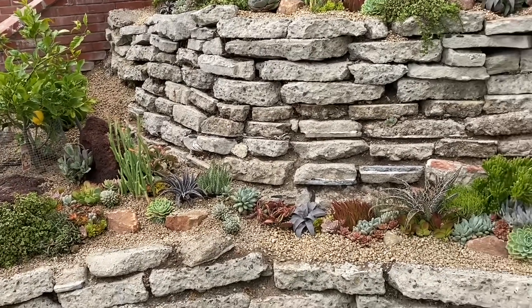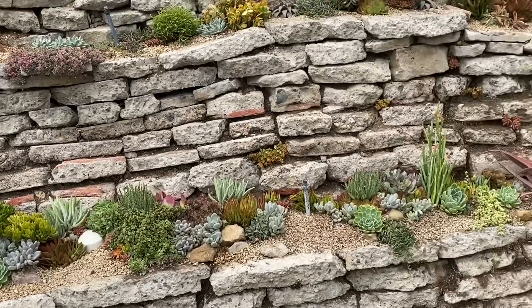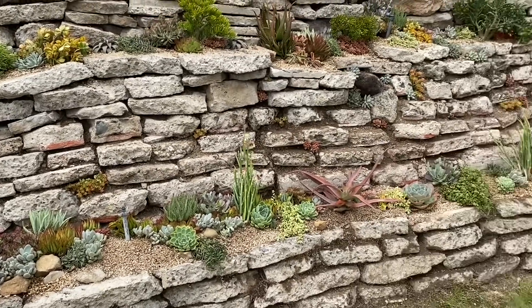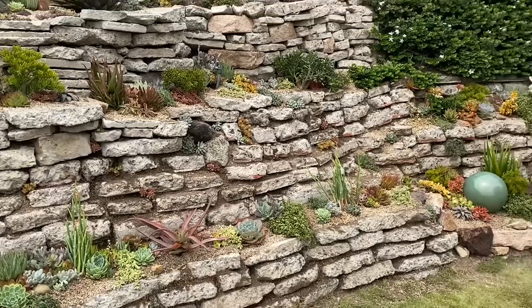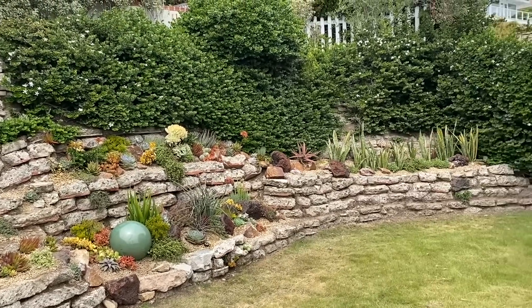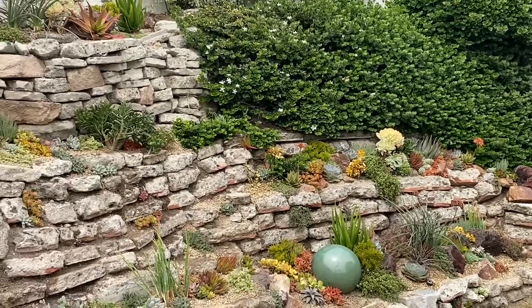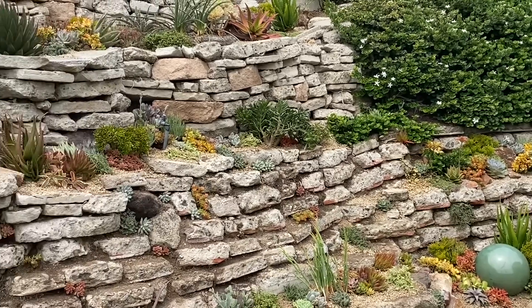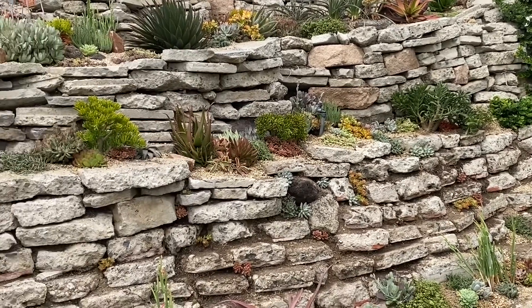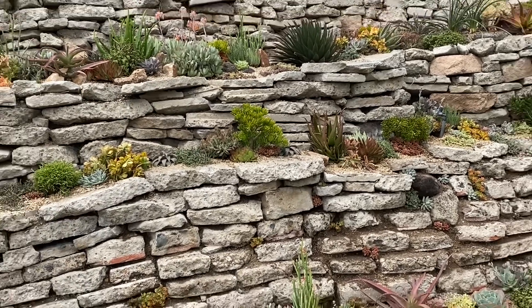We probably put in seven to eight hundred plants in this garden. And we brought about a ton of lava boulder, and a half a basket of rubble. We brought a bunch of bags of chamois beige and burgundy three-quarter.